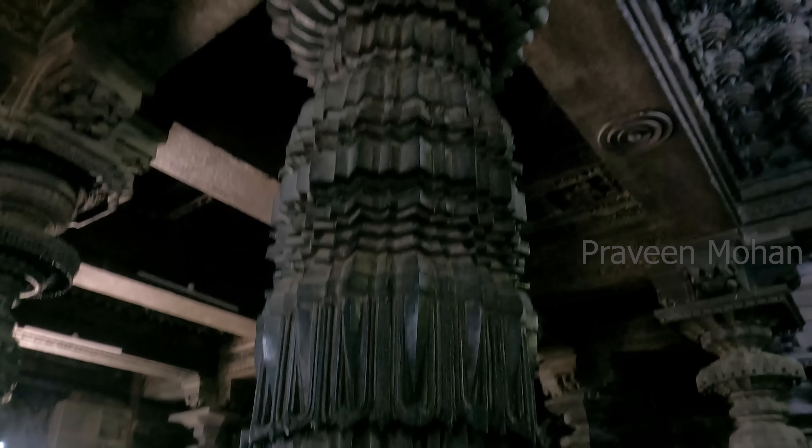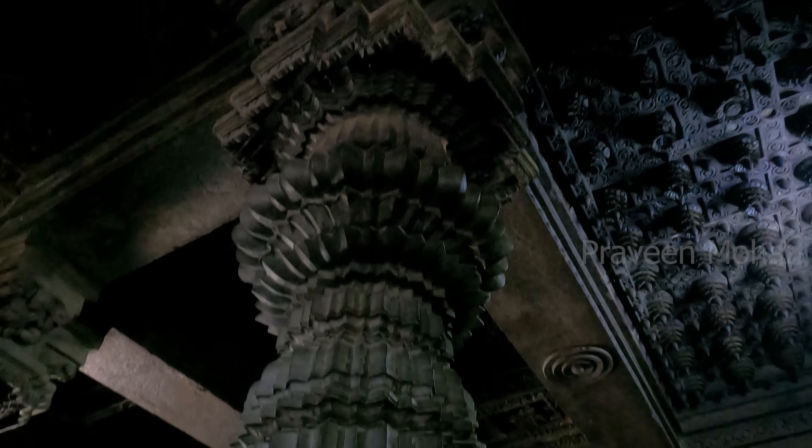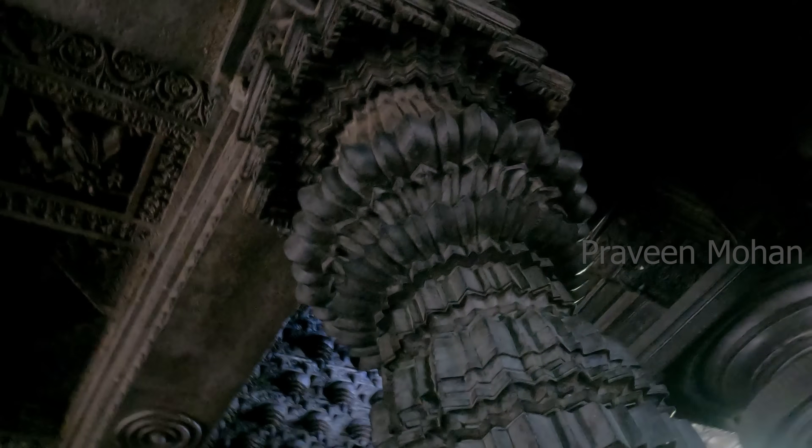Hey guys, today I am going to show you some solid evidence of ancient technology in Channakeshava temple. When you see this, you immediately realize that it is not possible to make this without advanced technology.